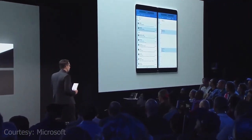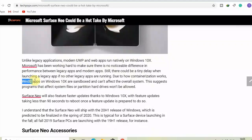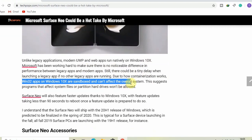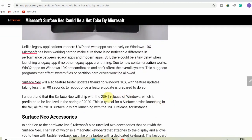Due to how containerization works, Windows 32-bit apps on Windows 10X are sandboxed and can't affect the overall system. This means programs that affect system files or partition hard drives won't be allowed. Surface Neo will also feature faster updates thanks to Windows 10X, with feature updates taking less than 90 seconds to reboot. The Surface Neo is expected to ship with the 20H1 release of Windows, predicted to be finalized in the spring of 2020, which is typical for a Surface device launching in the fall.